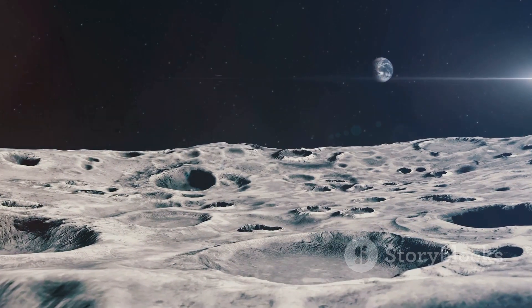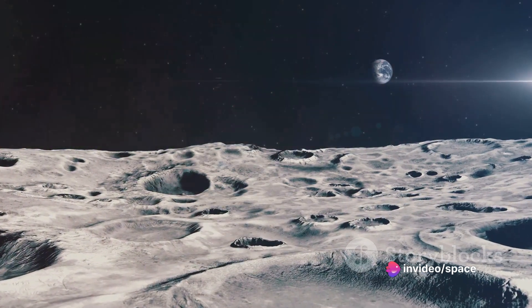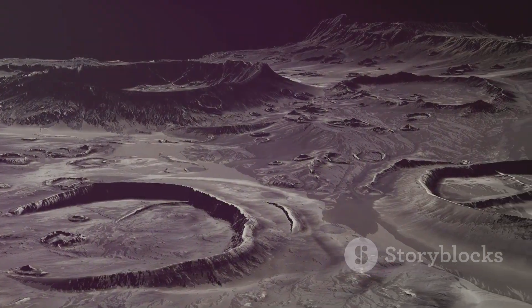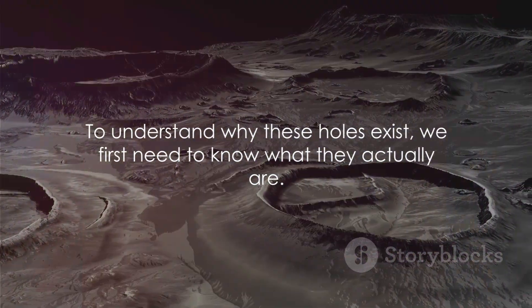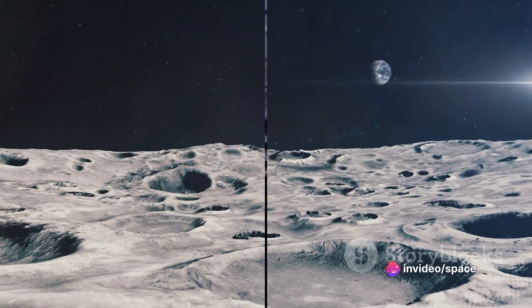So the moon's craters — or holes as we commonly refer to them — are more than just features on a landscape. They are a record of our moon's tumultuous past, a testament to the cosmic events that have shaped it. To understand why these holes exist, we first need to know what they actually are, so let's delve deeper into the world of lunar craters.